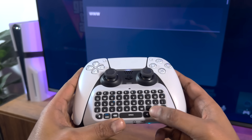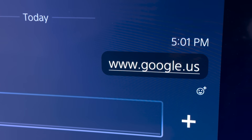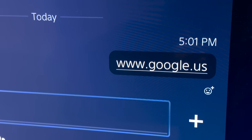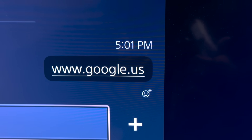Type in www.google.us. Do not use google.com — if you try google.com, PlayStation deletes the message and hits you with a code of conduct warning for absolutely no reason. But google.us works perfectly fine and turns into a clickable link, just like you're seeing here.